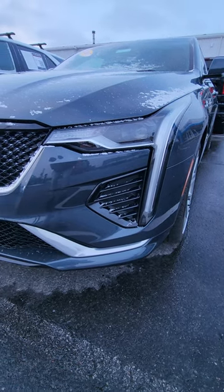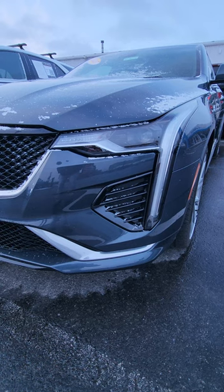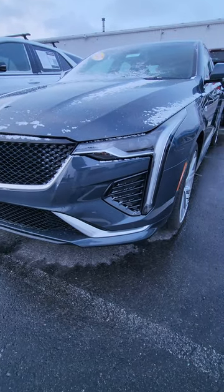Let me know down below if you know what this vehicle is. We'll start right here with the headlight — do you know what this is? Maybe it's a car, maybe it's an SUV. It looks pretty low, so it's probably a car. Let's back up. Do you know what it is? Write it down below.